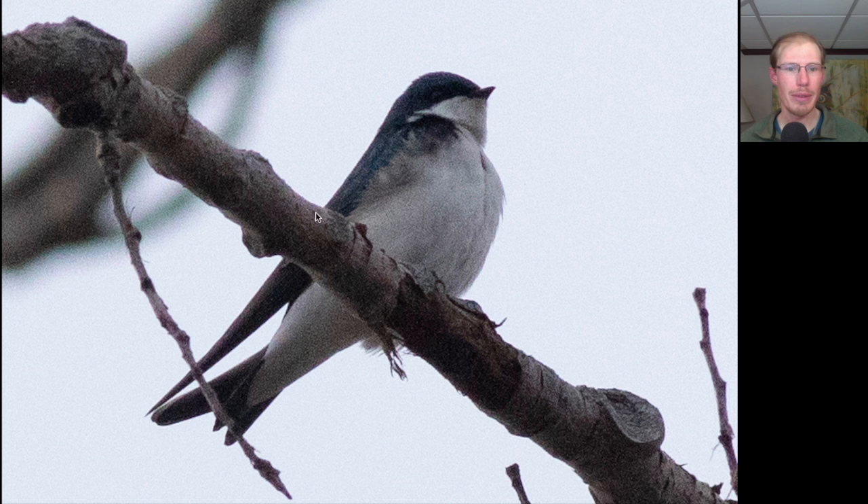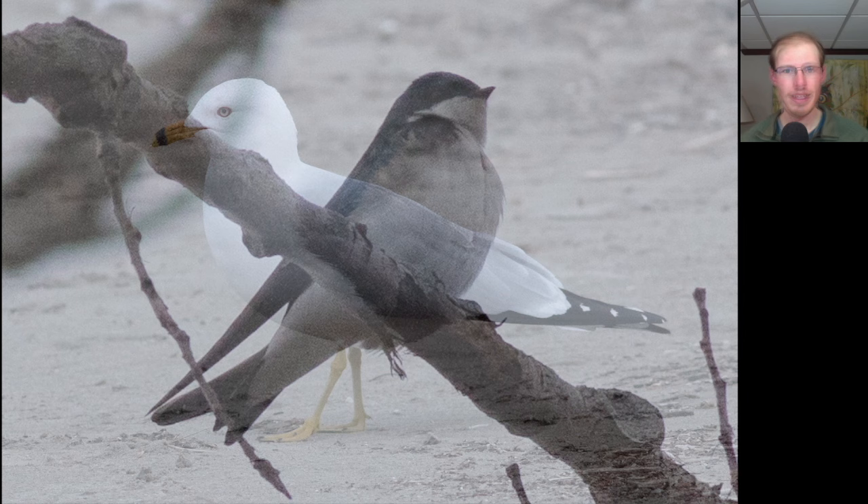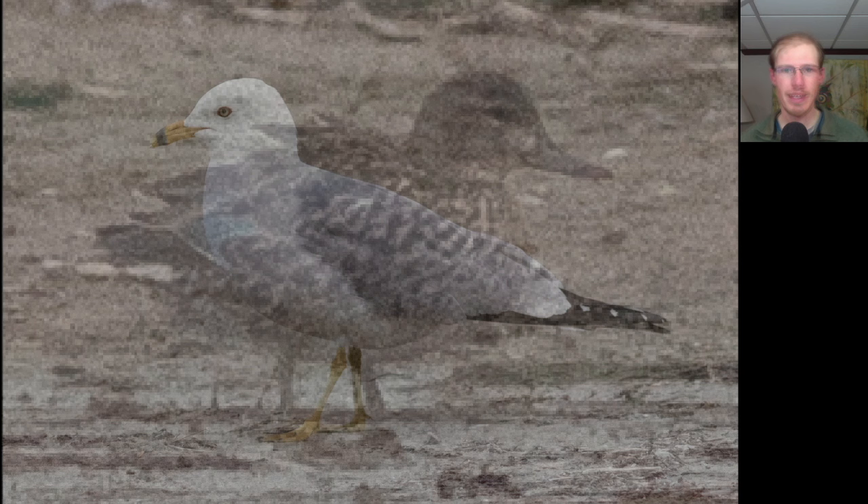Up in the tree we had a bird that's white underneath and blue on top with very long wingtips that stick out past the tail. This is a tree swallow. Here's a medium-sized gull with a medium gray colored back. We see yellow legs and a yellow bill with a black ring. This is an adult ring-billed gull.